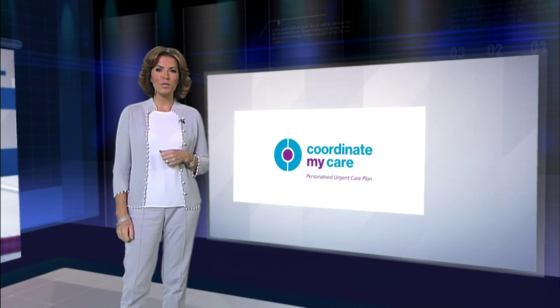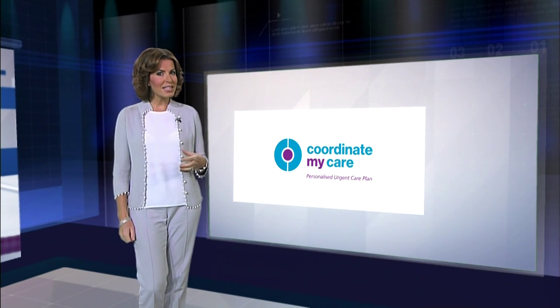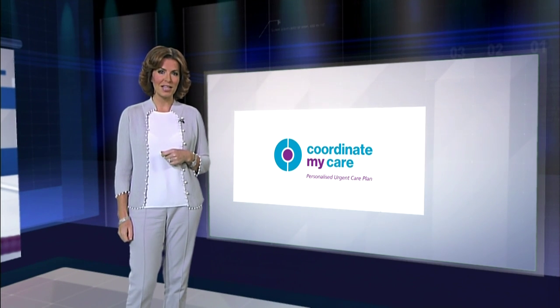Coordinate My Care is a service that is putting patient choice at the heart of health care. It connects health care teams 24-7 whilst also delivering cost benefits to the NHS.